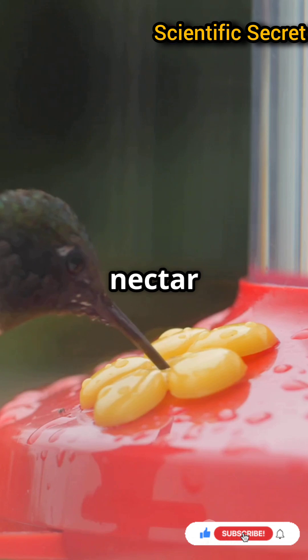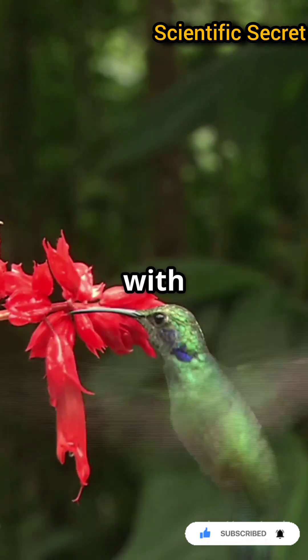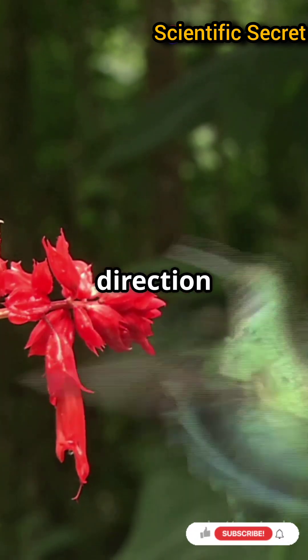Why hover? To sip nectar from flowers that hang or dangle, staying airborne as they feast. Their agility allows them to dart between flowers with precision, changing direction in an instant.